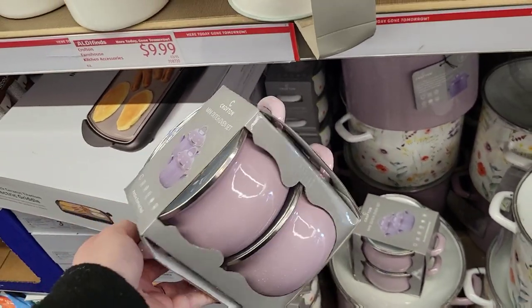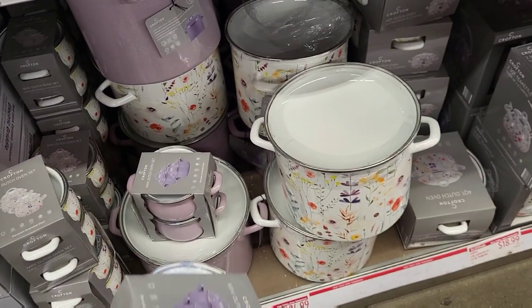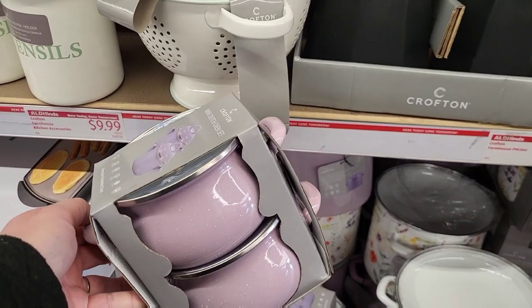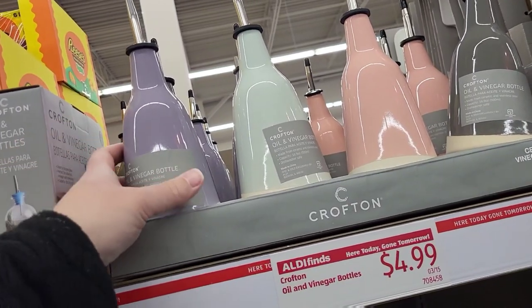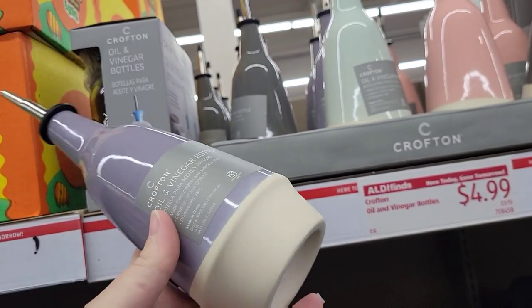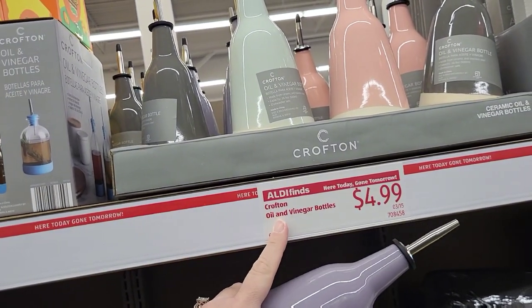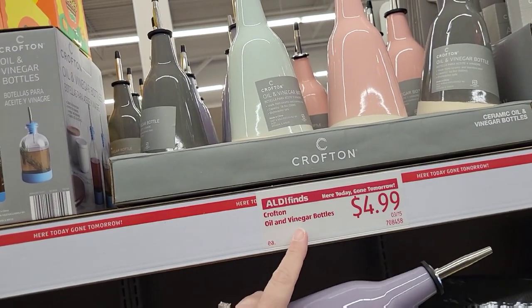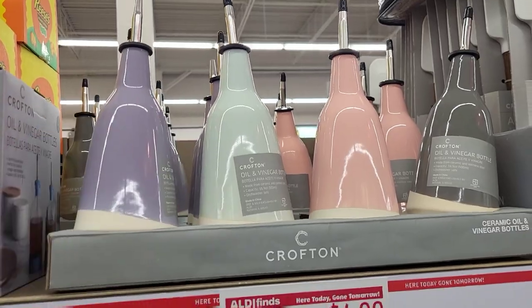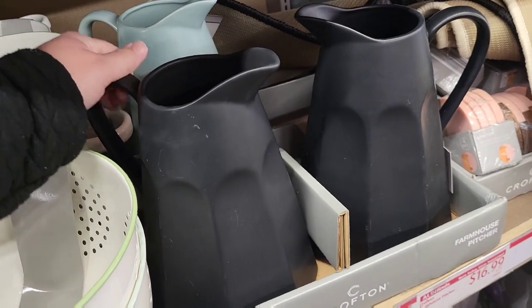Oh my goodness, I love tiny things — these are so cute. Mini Dutch oven sets, they're $14.99, and they got the big one too — $24.99. I like those colors. Do I need this? I don't need this, but I want it. Little oil and vinegar bottles — look at that stone. I love that it has two different textures and colors. They're $4.99, and we have different color options: gray, purple, peach, and green. Pretty farmhouse pictures — this is actually heavy; I ain't even going to try and pick that up. We got the matte black and the green back there.